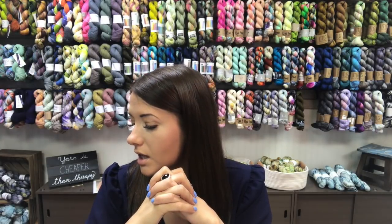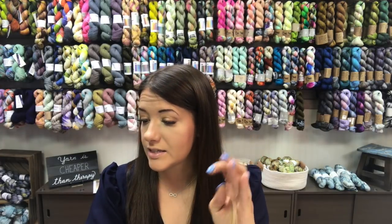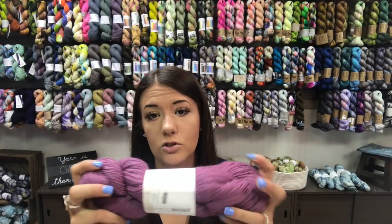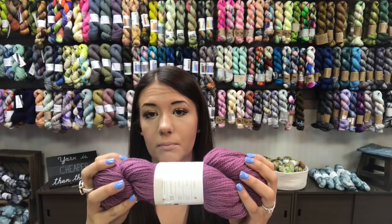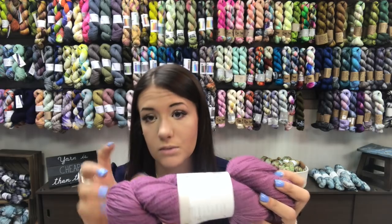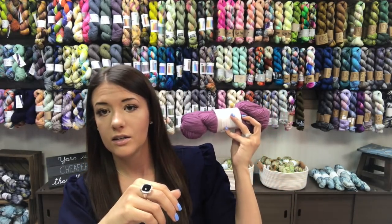If you want to do colorwork, this yarn is amazing because it blooms beautifully. There is a sample cowl — the Gateway to Rustic Cowl — that I knit up in what they call purple heather, with Baby Suri from Red Stag Fiber and a half skein of Hedgehog Fibres fingering weight. It's beautiful. This yarn is also great as a base or background color for sweaters because it's a little more reasonable at $16, and you can pair it with the beautiful hand-dyed skeins we have in the back.